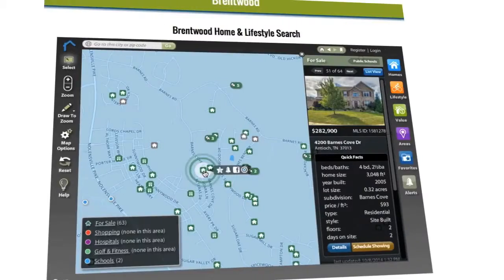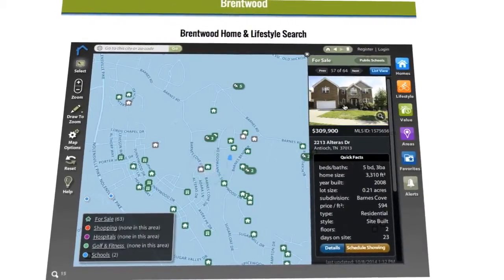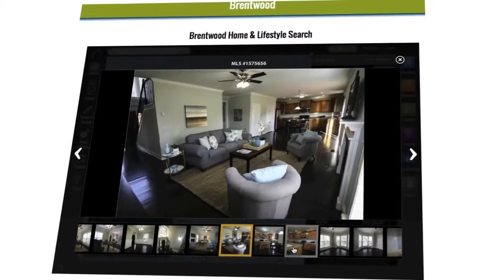Now you can! Narrow your search to find the right home for your family in the right area for your family's lifestyle, all at your fingertips.